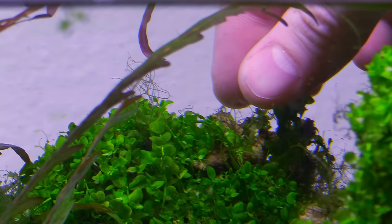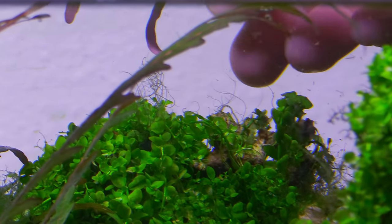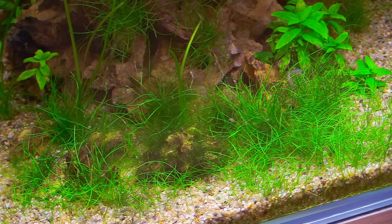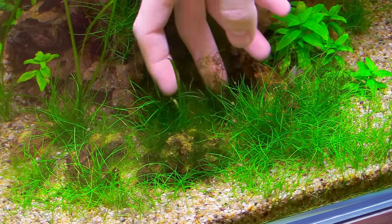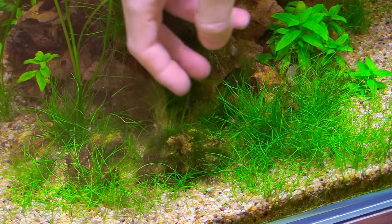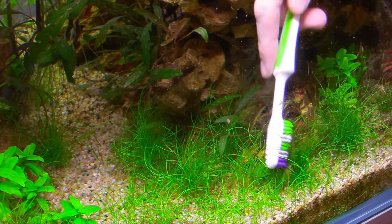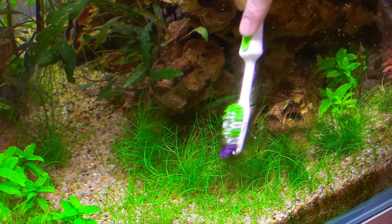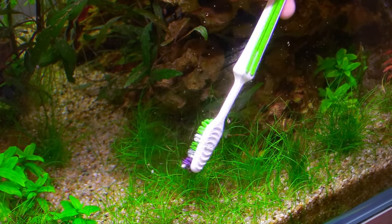The least messy thing for us is picking off the staghorn algae, because there's no chemical or water change that can just get rid of this stuff. I don't think it comes from an excess of nutrients. I seldom see it in my aquariums, but when I do, I usually just go through a manual removal process — painstakingly picking as much of it out as possible. Once we're done, I'll move down to the stuff in the hair grass around the substrate.